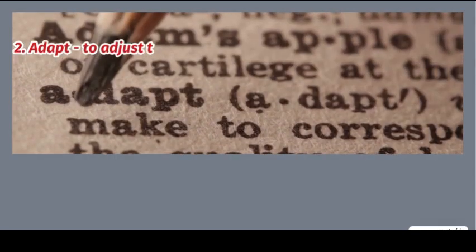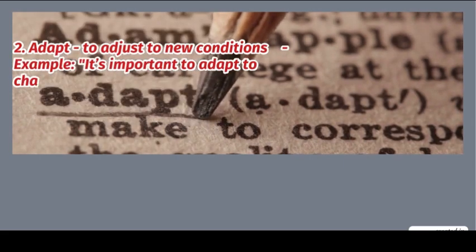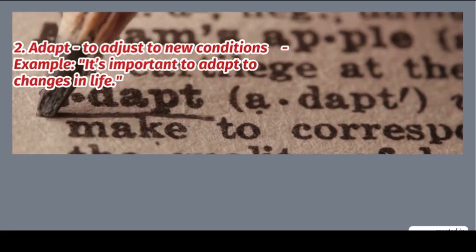2. Adapt: to adjust to new conditions. Example: it's important to adapt to changes in life.